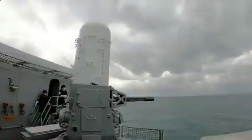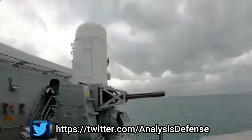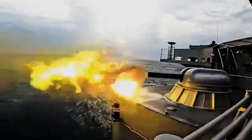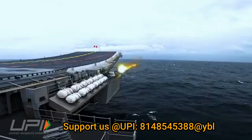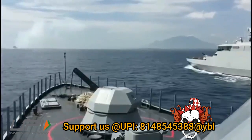The two prominent names in the CIWS among world navies are Raytheon's Phalanx CIWS and Rosoboronexport's AK-630 CIWS, also known as the Kashtan CIWS. The CIWS used widely by the Indian Navy in its warships is the AK-630.